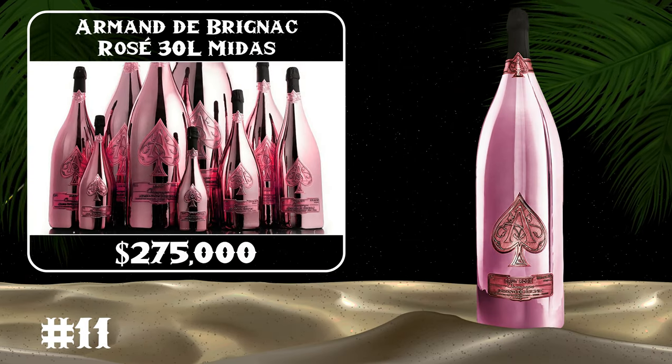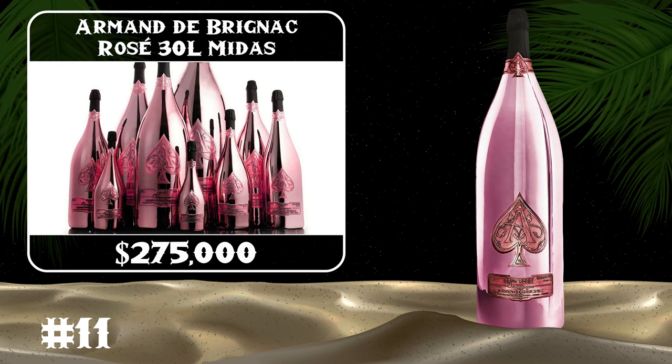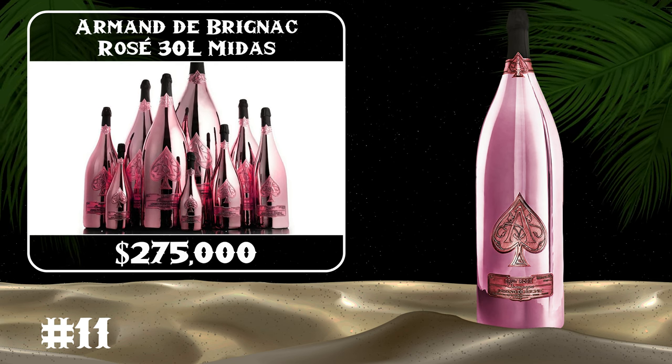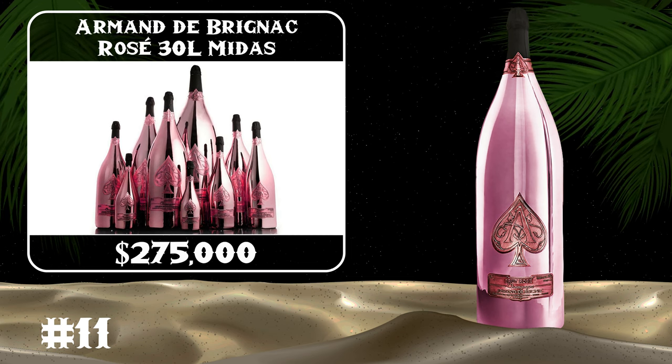The Armand de Brignac Midas is 30 liters of champagne — the same amount as 50 standard 750-milliliter bottles. Its volume makes it the largest and most expensive bottle of champagne.